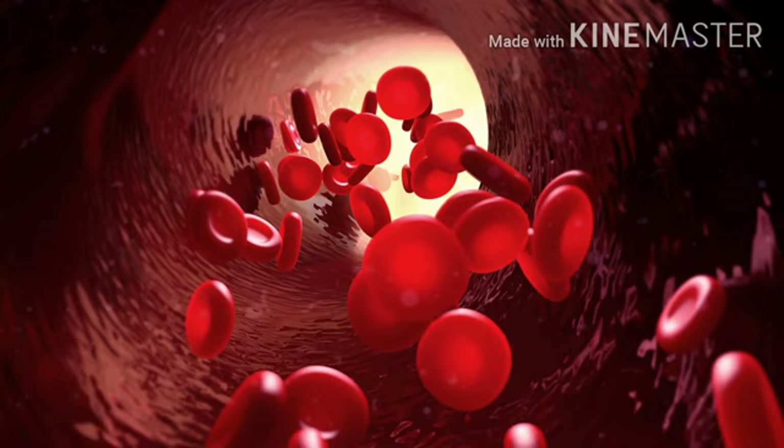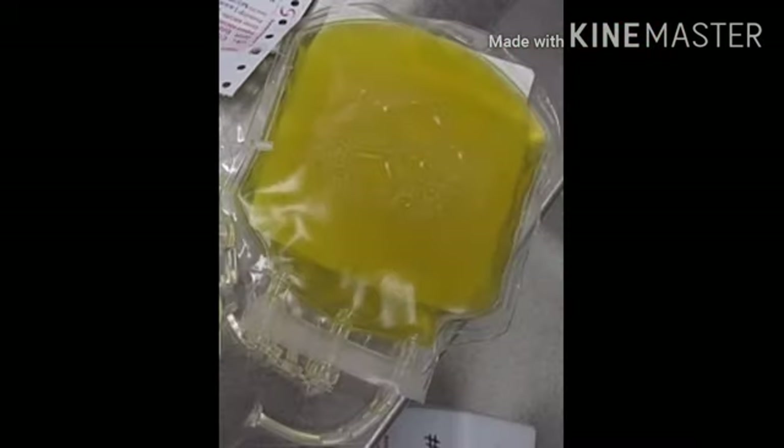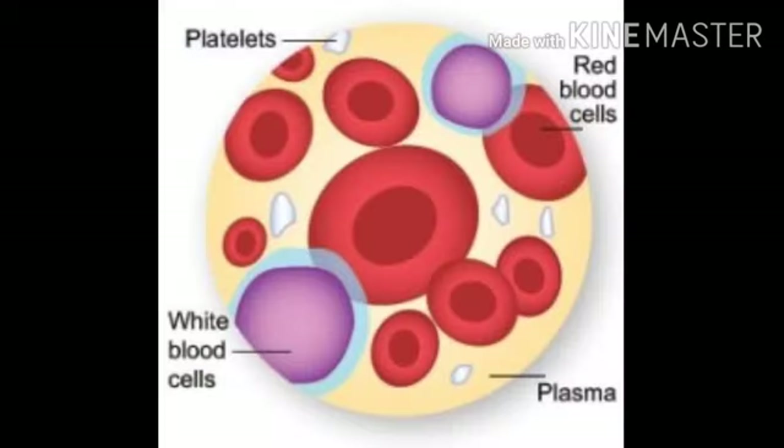In vertebrates, blood is composed of blood cells suspended in blood plasma. Blood plasma is a yellowish liquid component of blood that holds the blood cells of whole blood in suspension. It is the liquid part of the blood that carries cells and proteins throughout the body, making up about 55% of the body's total blood volume.